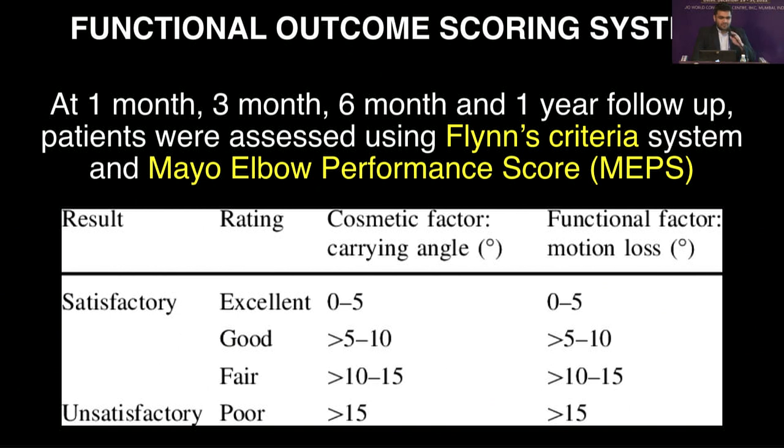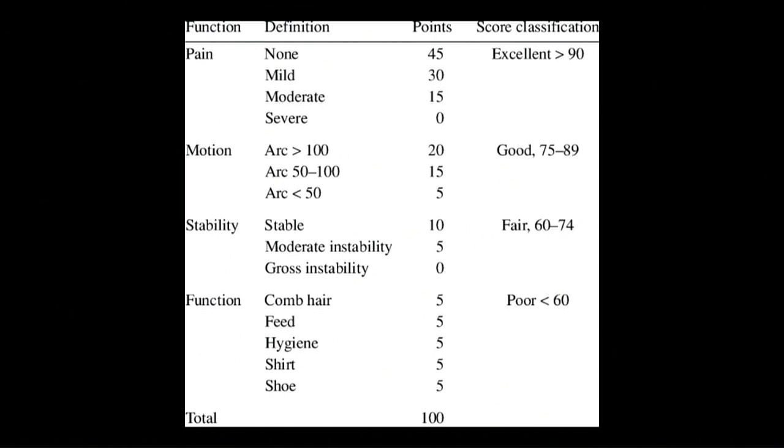The two functional outcome scoring systems we used were the Flynn criteria and the Mayo Elbow Performance Score. The Flynn criteria takes into account cosmetic and functional factors. The Mayo Elbow Performance Score is a more comprehensive scoring system which takes into account pain, motion, stability and function, with a total of 100 points.